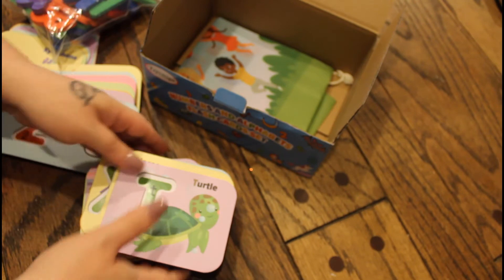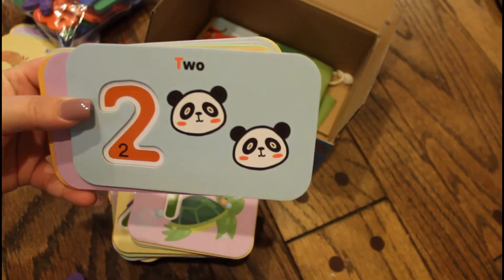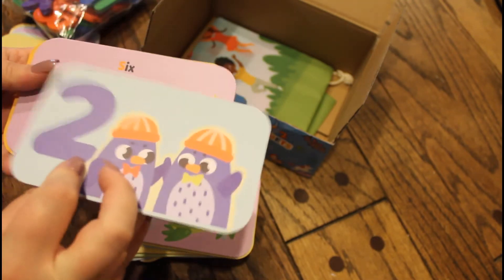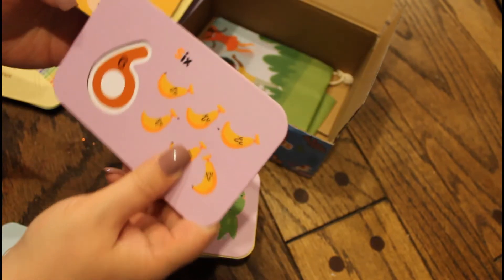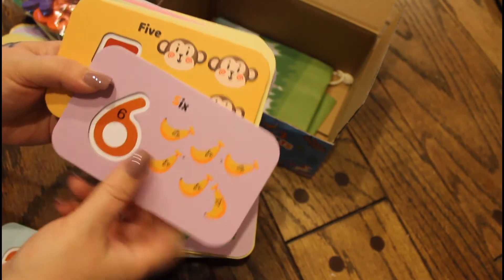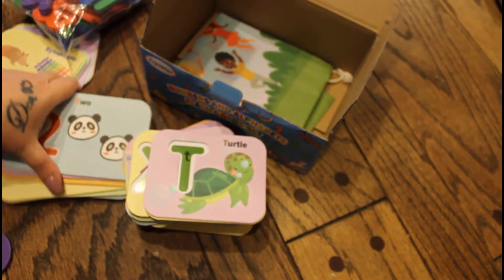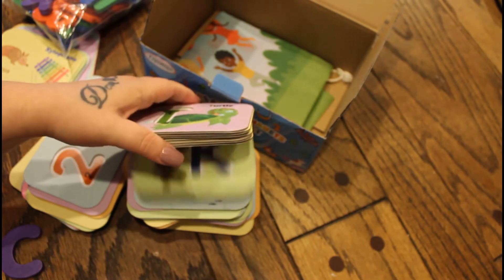What I love about the number cards is that when he places the number, he can count the pictures on the card, so it teaches him how to count. He loved number five and six — number five has a picture of monkeys and number six has bananas, so he was having the monkeys eat the bananas. It was so funny, but he had such a great time with this.